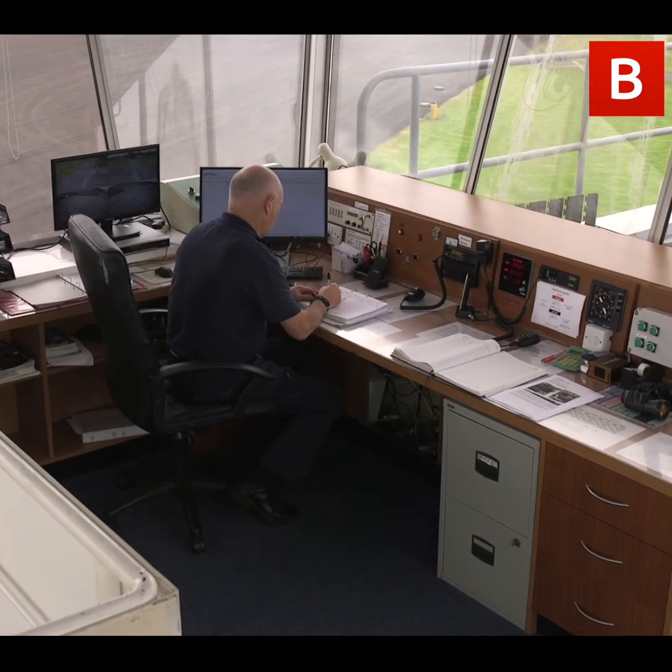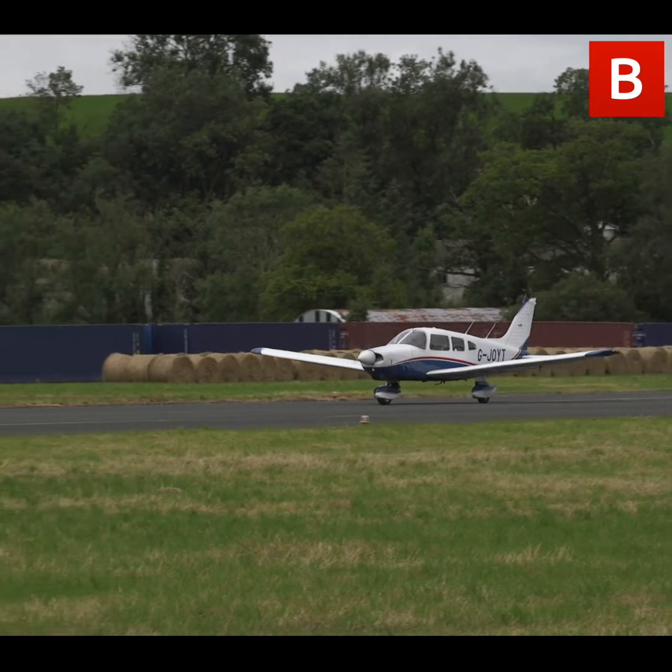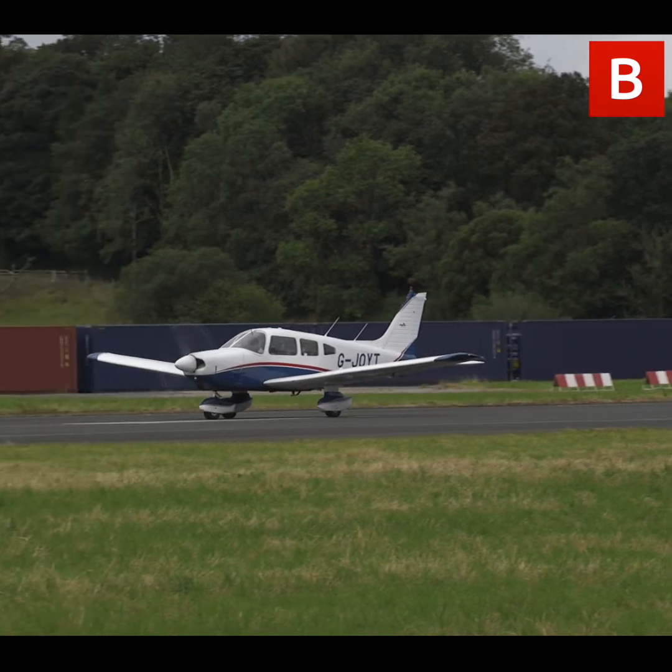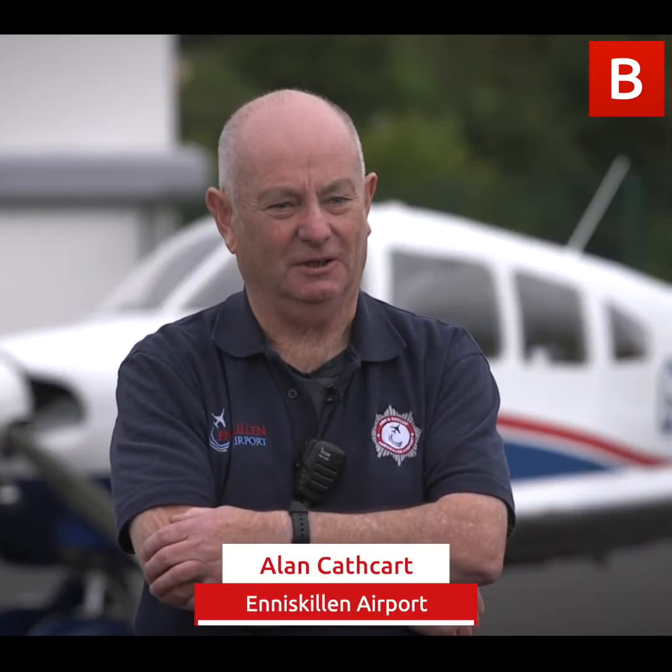In the late 90s more work was done, the airfield runway was strengthened, and commercial flights started to Zurich and Jersey. Unfortunately they weren't very successful and were stopped. Then after the 9-11 event in America the council decided to close the airfield. A business partner and myself submitted a proposal to the council and fortunately we reopened the airfield in 2004. Since then it has developed as a general aviation airfield for light aircraft and helicopters.